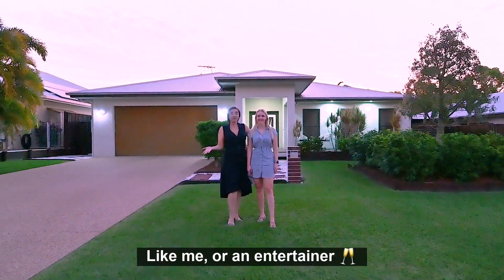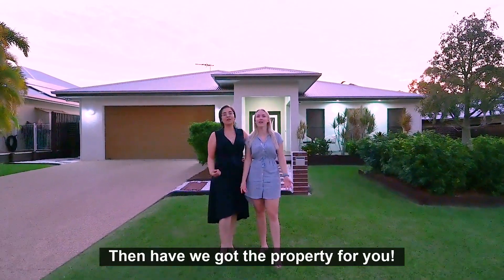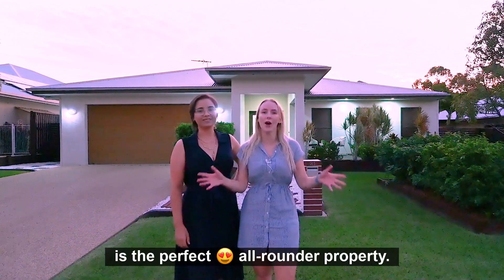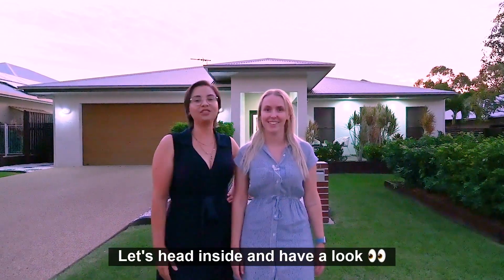Whether you're a homebody, like me, or an entertainer, like me, then have we got the property for you. 21 Woodwork Drive in Bushland Beach is the perfect all-rounder property. Let's head inside and have a look.